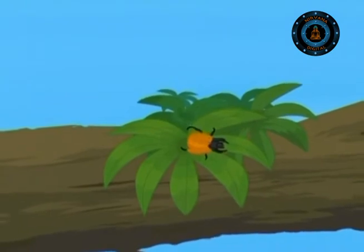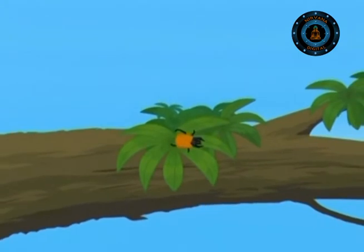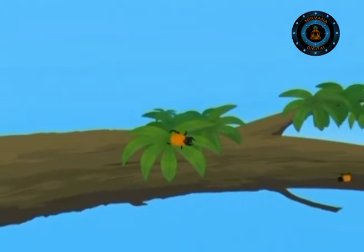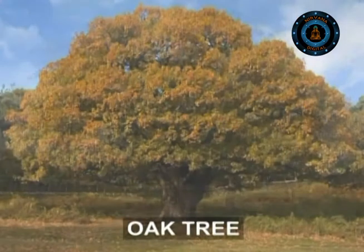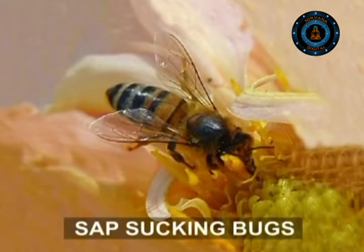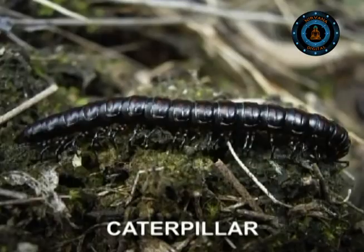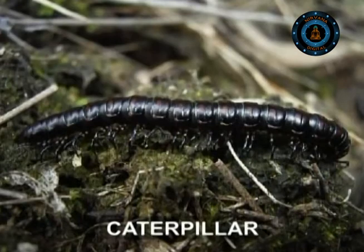These bugs swarm over the leaves, and each bug produces a tiny bead of surplus sugar and water and lets it fall. There are so many bugs on the tree that this dew falls like continuous light rain. A single oak tree can provide food for more than 1,000 different types of insects, including different sap-sucking bugs and caterpillars.